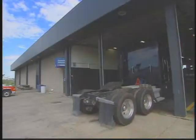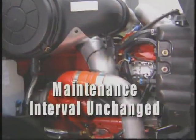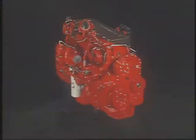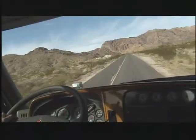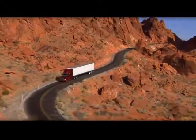Keeping maintenance to an absolute minimum on 2007 engines is a top priority for Cummins. That's why oil change and oil filter replacement intervals have been kept unchanged. The result is engines that meet 2007 emissions while delivering superior performance and industry-leading fuel economy with low maintenance requirements.